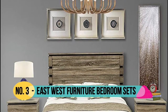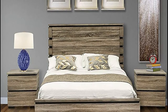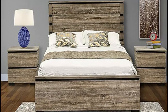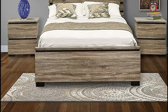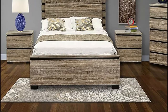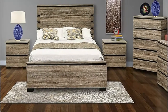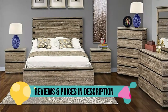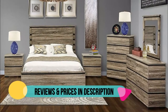Number 3: East West Furniture — providing a beautiful antique grey bed, two fantastic small nightstands, a beautiful room mirror, a chest, and a wonderful bedroom dresser. You can build an elegant style in your bedroom with the help of this gorgeous queen size bedroom set. You will feel relaxed in this amazing bed, and the product's style, finishing, and quality will increase the charm of your bedroom.